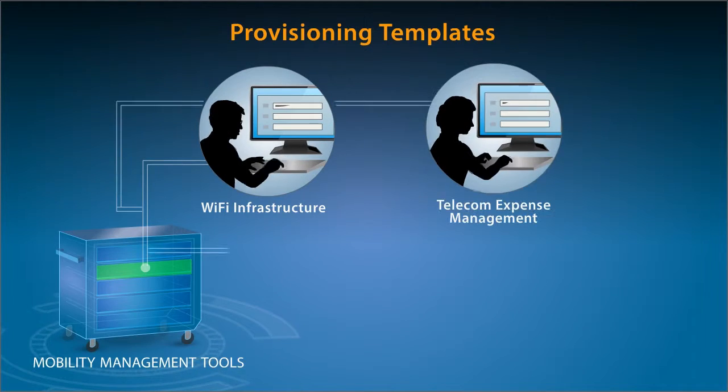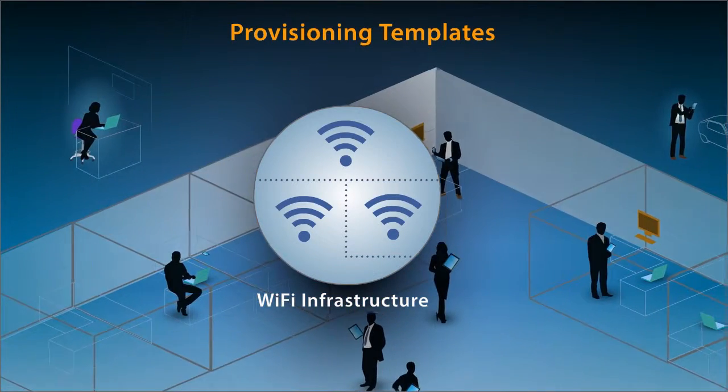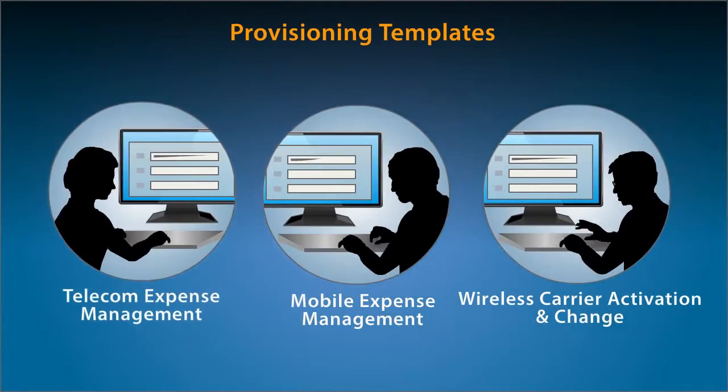Then we apply templates for provisioning plans. Things like, can your Wi-Fi infrastructure handle an influx of data-hungry new devices now? What about the related expense management?